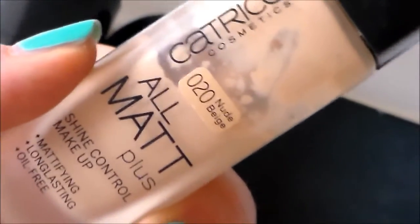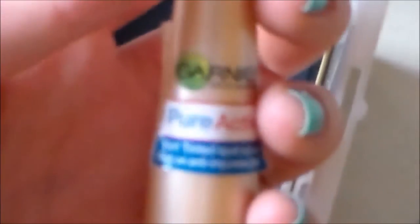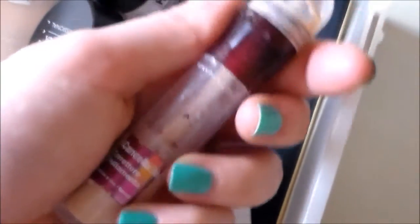È il Catrice All Matt Plus, lo 020 Nude Beige. Ho anche questo fondotinta di Stila, lo Stila One Step Fair numero 1, che non mi piace minimamente, non l'ho mai utilizzato e lo sto vendendo su Depop. Ho il mio Roll On di tutte le mattine come contorno occhi, questo di Garnier Pure Active. Poi il correttore Catrice Camouflage 010 Ivory e il Maybelline Instant Anti-Aging.